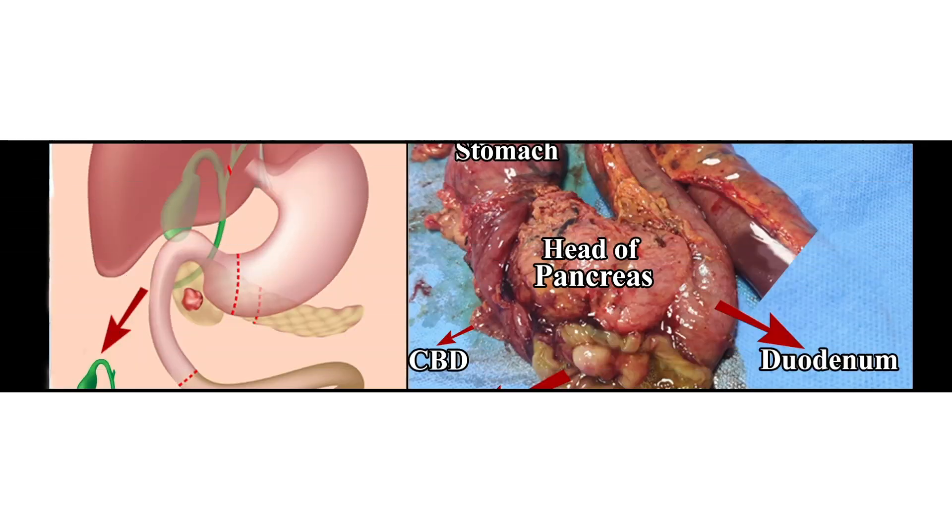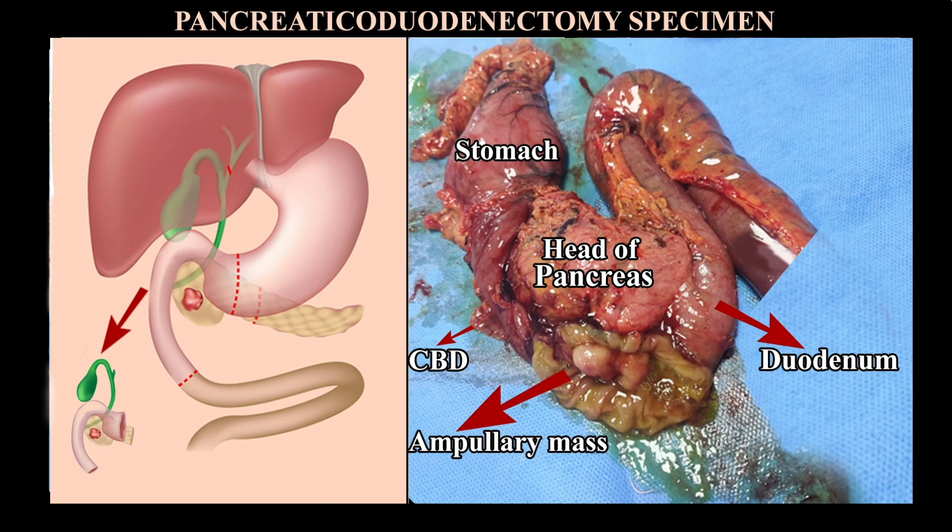Once these steps are done, the first major step of Whipple's procedure — the resection — is planned. During resection, we plan where exactly to divide the stomach or the duodenum. Depending on the surgeon's preference and the location of the tumor, the patient undergoes either a distal gastrectomy or division of the duodenum, followed by mobilization of the gallbladder and the CBD, and division of the CBD. This is followed by division of the jejunum around 20 centimeters away from the DJ flexure, to allow the jejunum to come up into the right hypochondrium, and finally removal of the neck of the pancreas by dividing it.